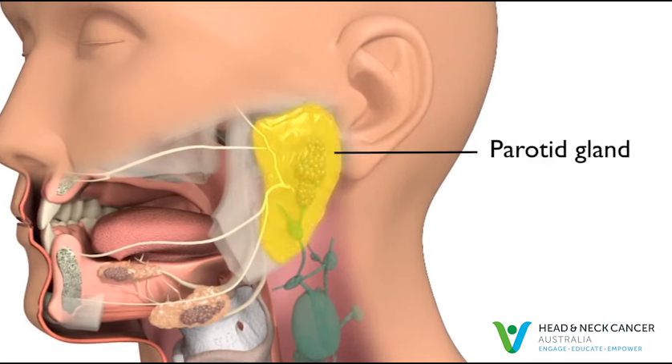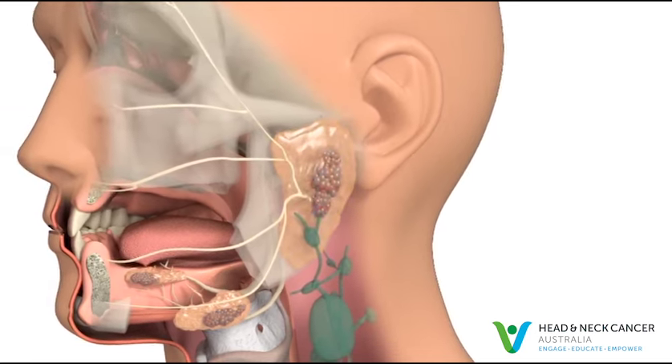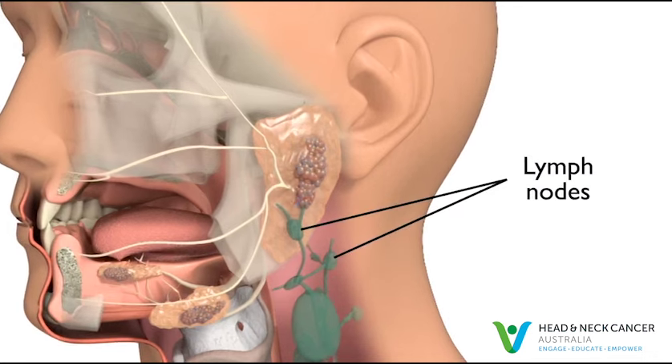The parotid gland is the largest salivary gland and where most salivary gland tumours grow. The nerve that controls the facial muscles, called the facial nerve, runs through the parotid gland. This nerve makes you smile, frown, close your eyes and raise your eyebrows. Fortunately, most parotid tumours are not cancerous. The parotid glands also contain lymph nodes. Sometimes skin cancers, such as squamous cell carcinomas and melanomas, can spread to the lymph nodes in the parotid glands.